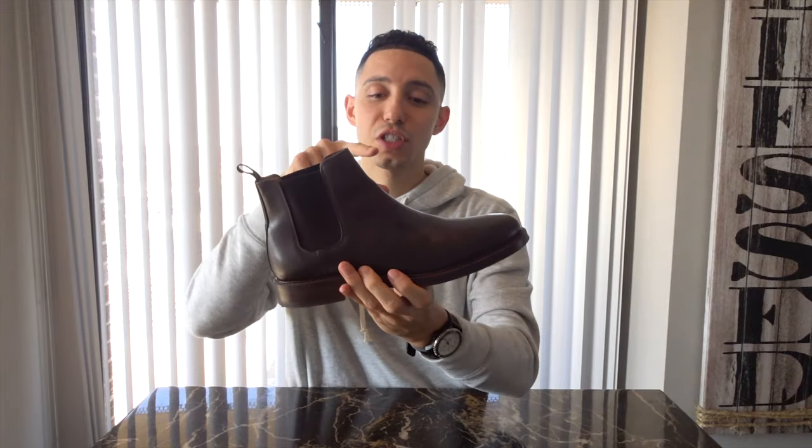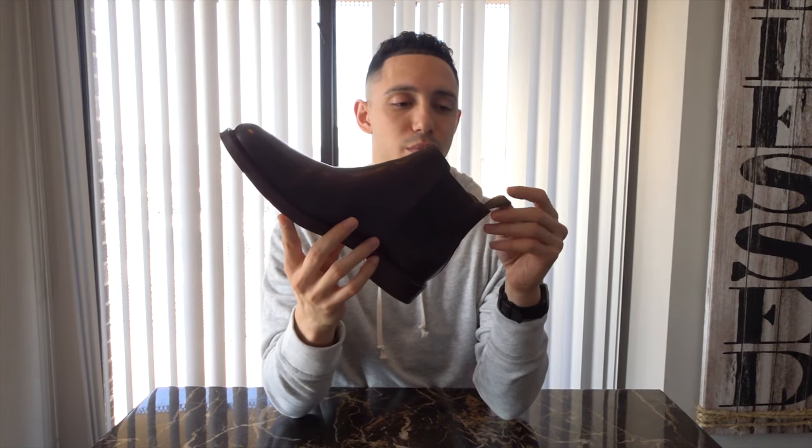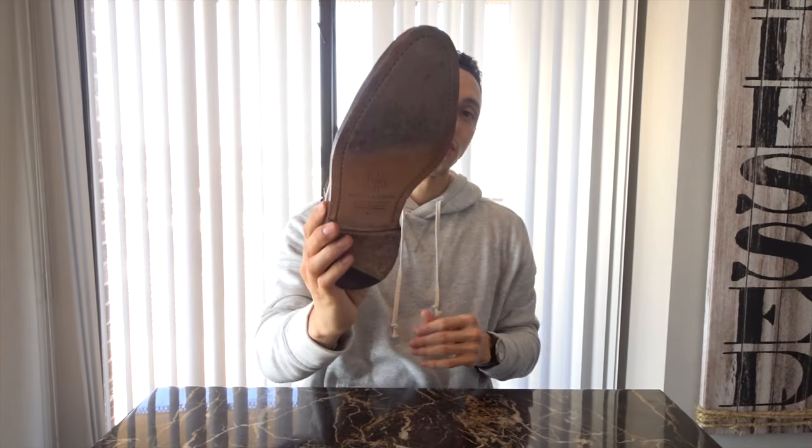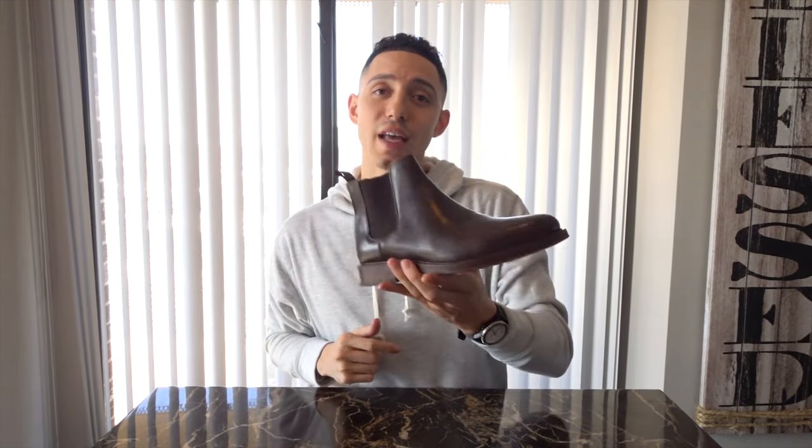Number four is a brown leather boot. It doesn't have to be a Chelsea, but I really love the Chelsea boot — I went through a period wearing Chelsea boots every day, whether suede or leather. These are Beckett Simonon, great quality, lasted a long time and feel very comfortable. Brown boots go with a lot of denims and many outfits. They may be more expensive, but they're a must-have.